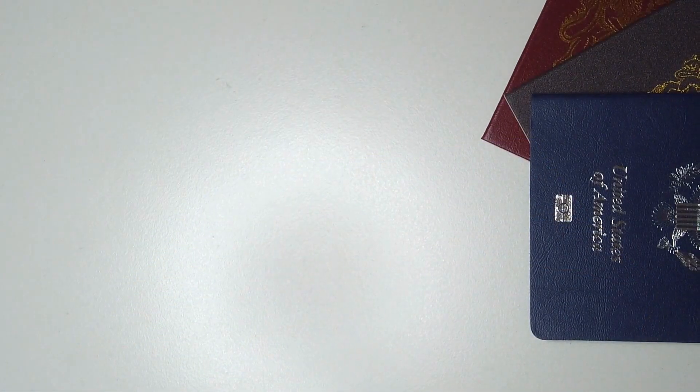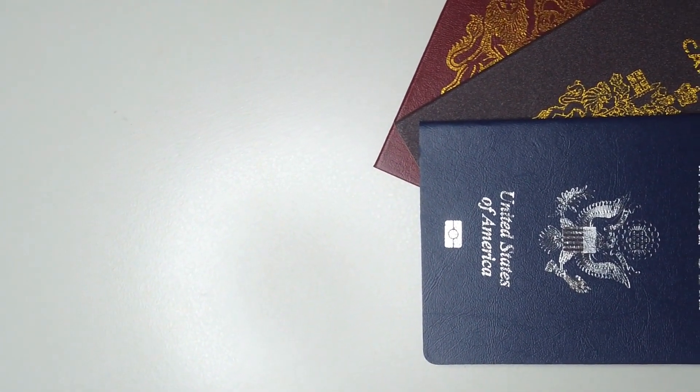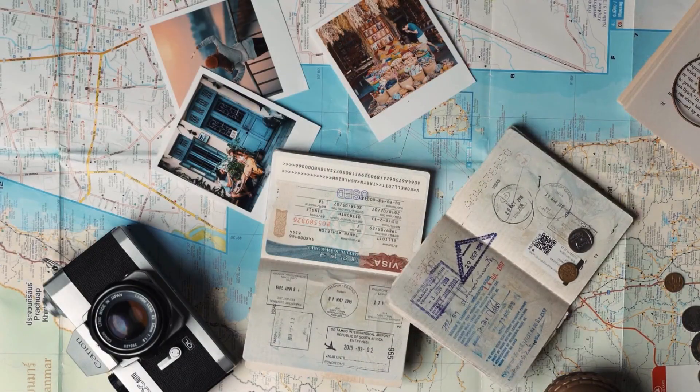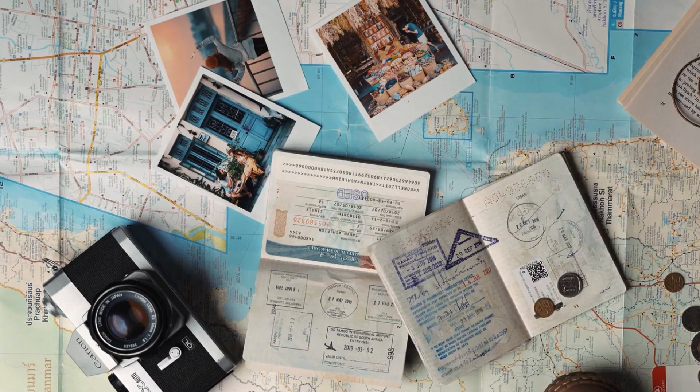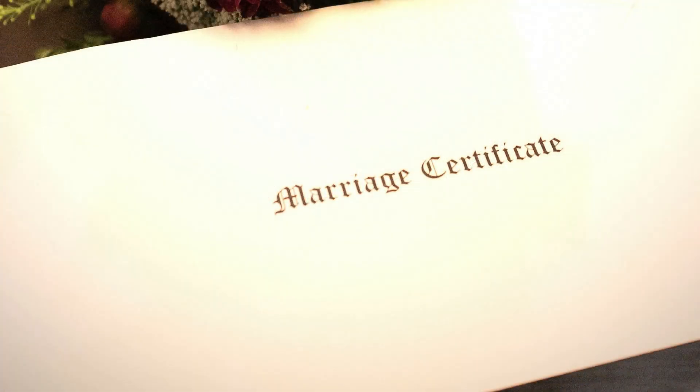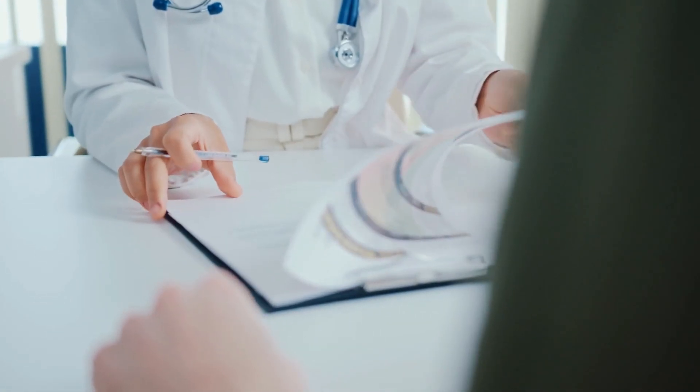Next, let's talk about important documents. Moving to a new country requires proper documentation, so make sure to bring your passport, visa, and any other identification documents. It's also a good idea to have copies of important documents such as birth certificates, marriage certificates, and medical records, as you may need them for various administrative purposes.